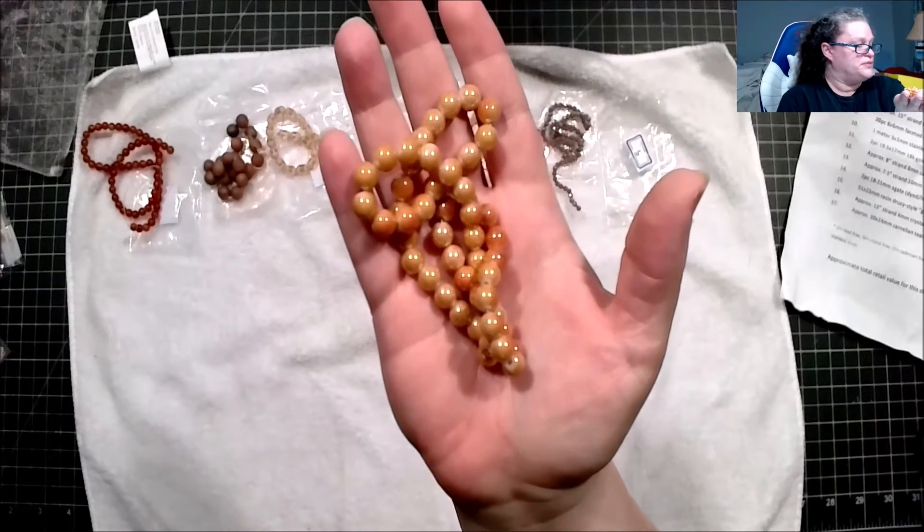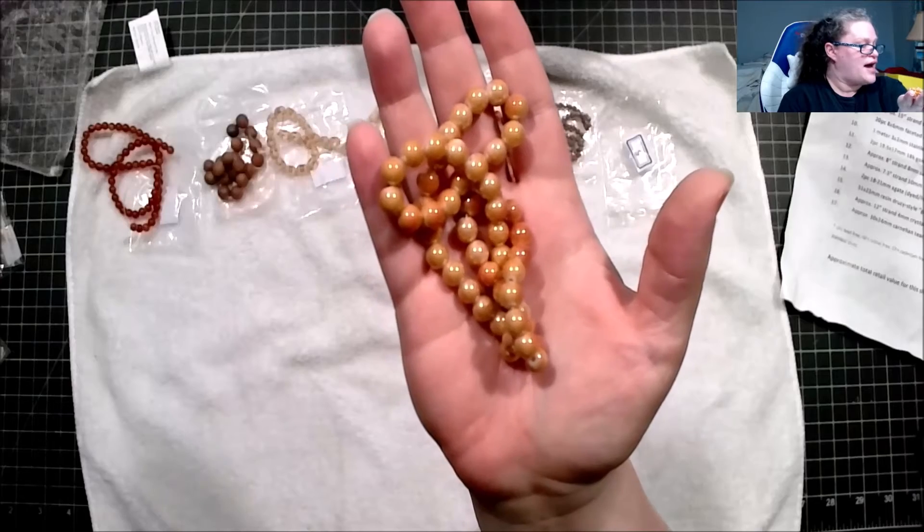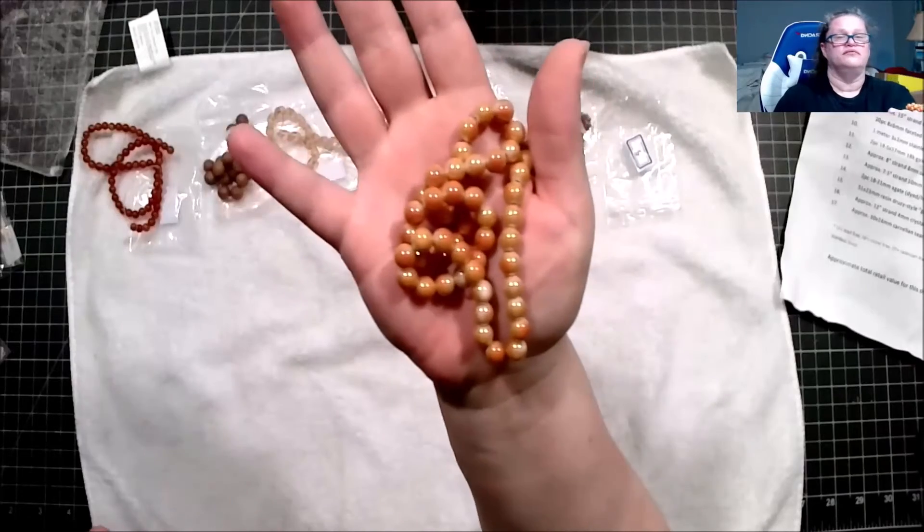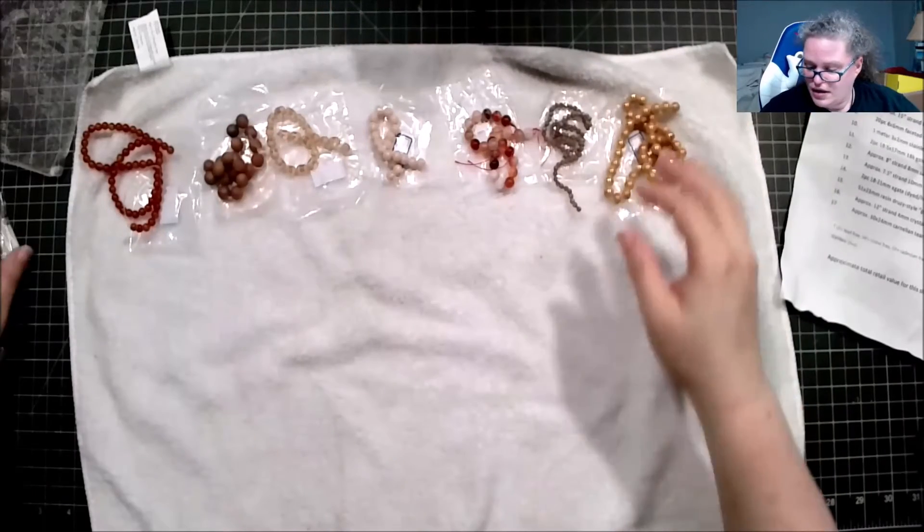This one is approximately a 15-inch strand of 8-millimeter rounded glass beads in alabaster and magma. Okay, interesting.